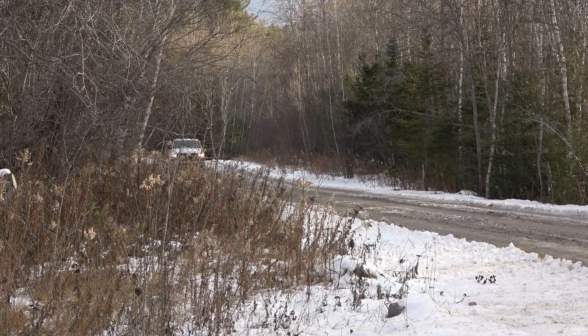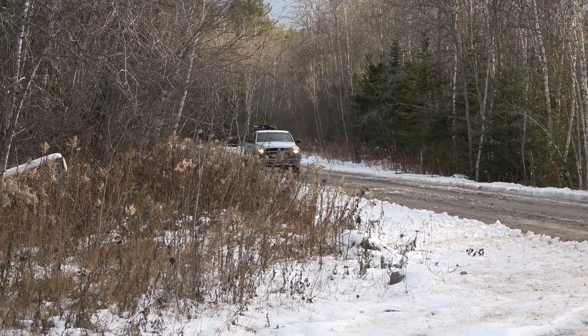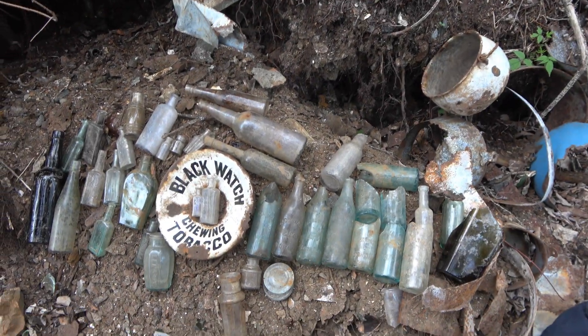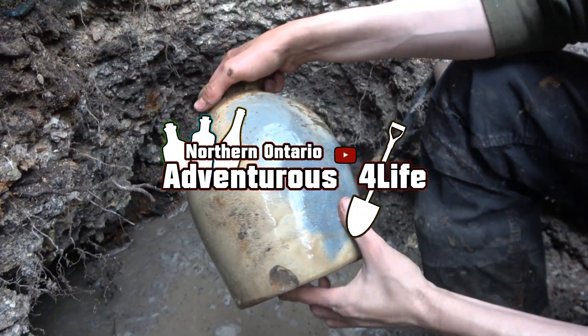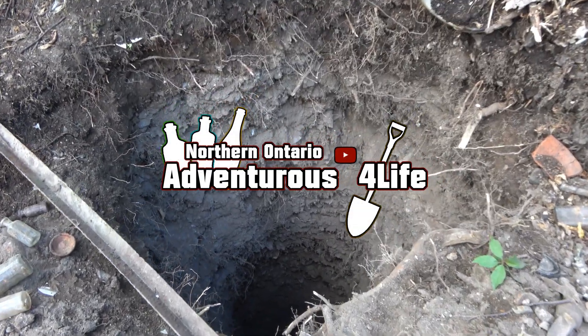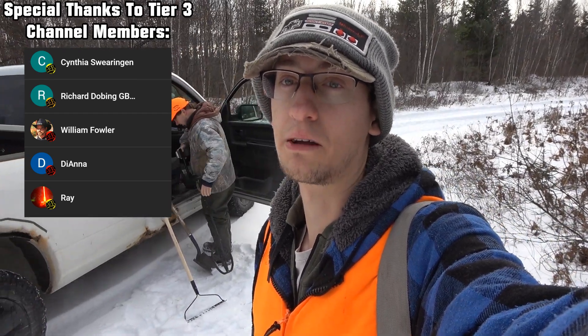Here comes the crew! It's going to be a fun day today. Why hello everyone! Welcome back to another video. It is very snowy out today. We're off to an old logging camp today.